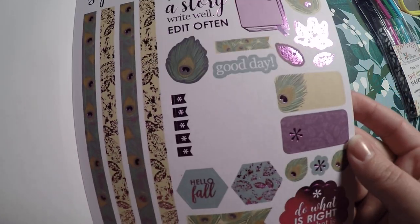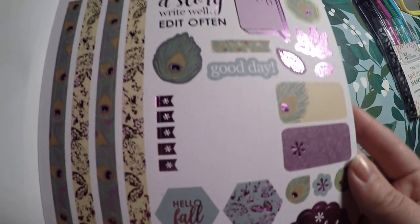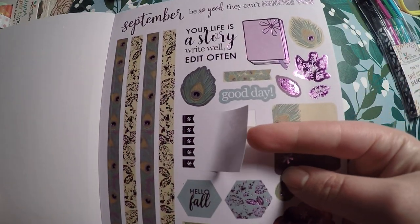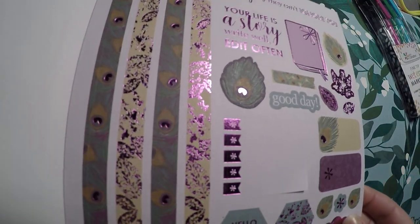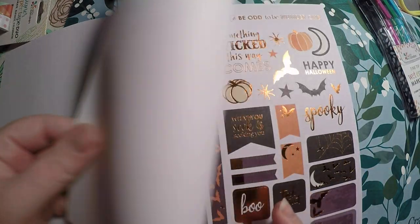September has a deep jewel-toned purple. There's what looks like a blank spot but is actually a full checklist box — you just make your own little checklist there. It's got that purple foiling. Quotes include: 'Be so good they can't ignore you,' 'Your life is a story — write well, edit often.'